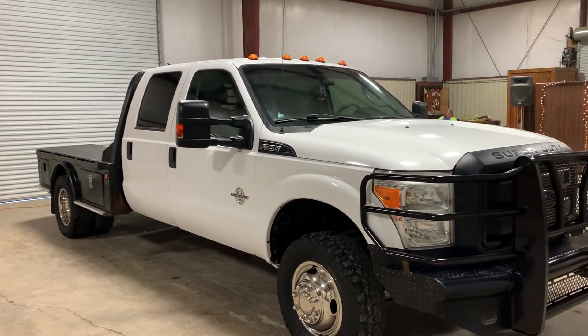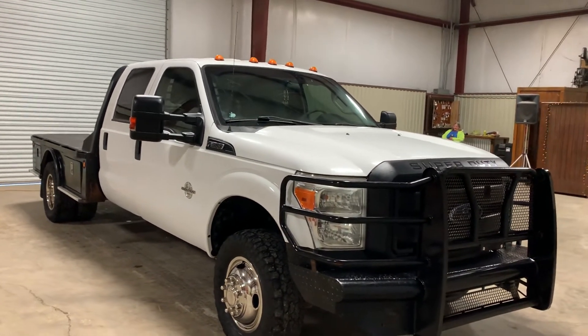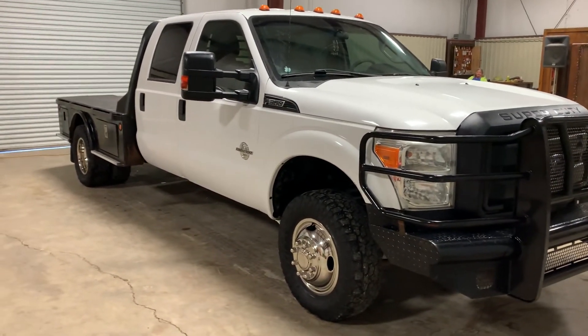But the truck itself is definitely worth spending some money on. Right now it's extremely hard to find work trucks, and 180,000 on the miles isn't really that bad for a diesel, especially a Ford 6.7. Only at auction time at Brookhouse Auctions. Will it be bought? Thank you.